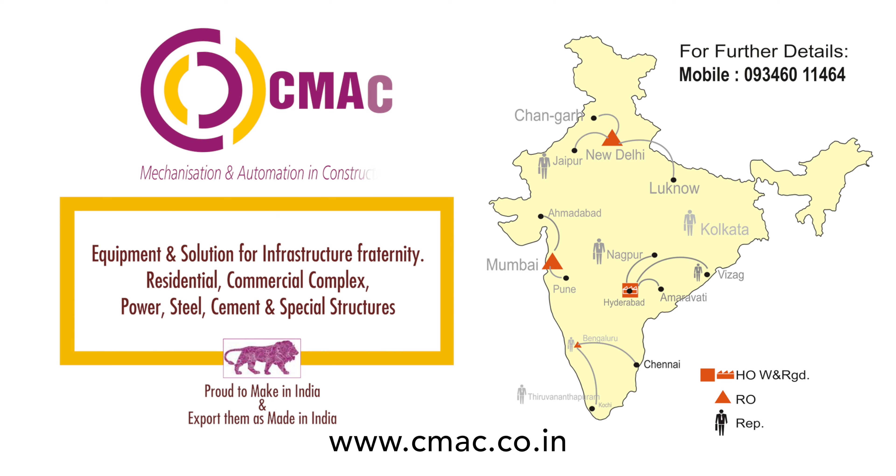For more information, log on to www.cmac.co.in or call 93460-111464 for immediate assistance.